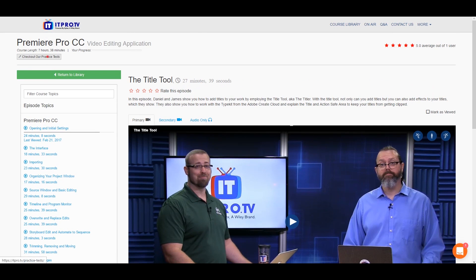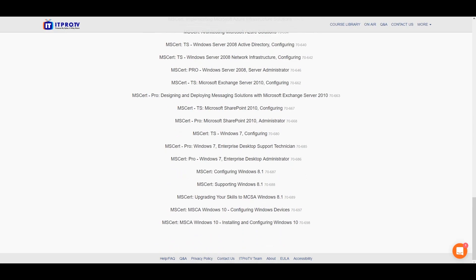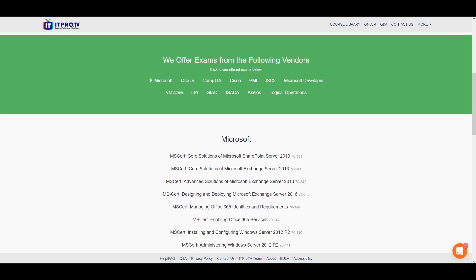Looking at the page overall, you can also check out the practice test. Here are all the different exams I could potentially take right now — that is a lot of different exams. Most of these exams, if you were to buy a book or try to take them online, would cost you a decent amount of money. That's why they say you're saving up to around $109 if you go with them instead of taking these tests separately somewhere else.